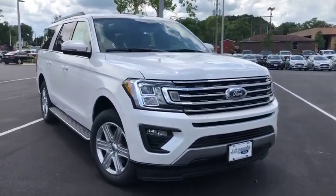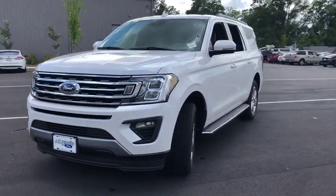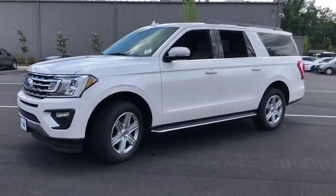We are pleased to show you the 2019 Ford Expedition. Powerful, controlled, resourceful. Expedition.